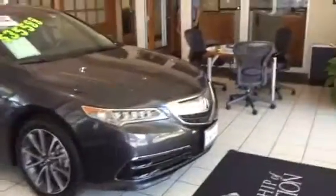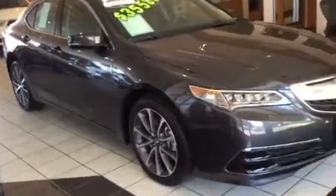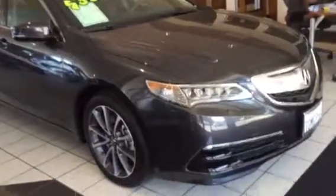Here's another great example of what precision crafted performance is all about. I'm Daniel, your Marin Acura product specialist. Here I'm going to show you a 2015 Acura TLX — it's a certified vehicle. I love the features that it comes with and this in-demand graphite luster metallic and ebony interior color combination.